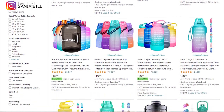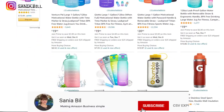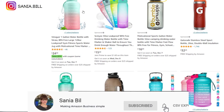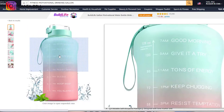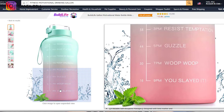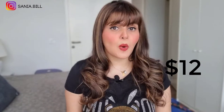Product number two is the fitness motivational drinking gallon. This is an obvious problem solver and the perfect product to sell during summer when it's hot and people go to the gym more. It falls under the fitness niche and has a broad market base, selling more among women. Selling price is just under $28, product cost is $12, shipping is $1, giving a good profit margin of $16.